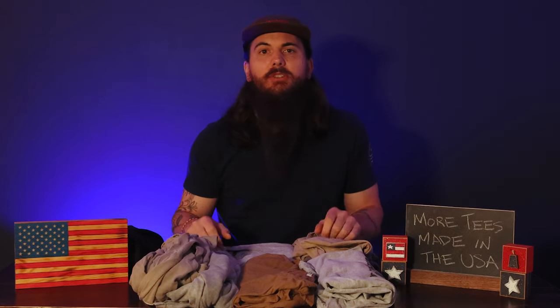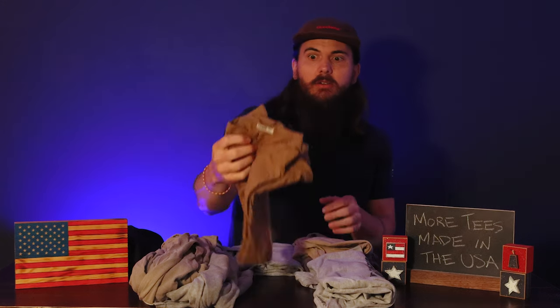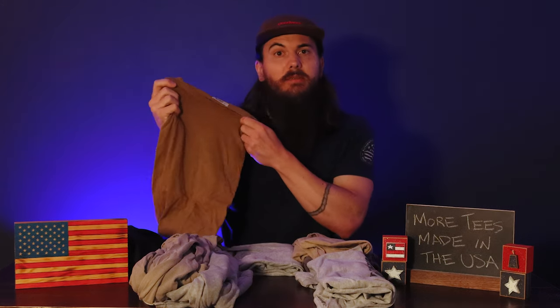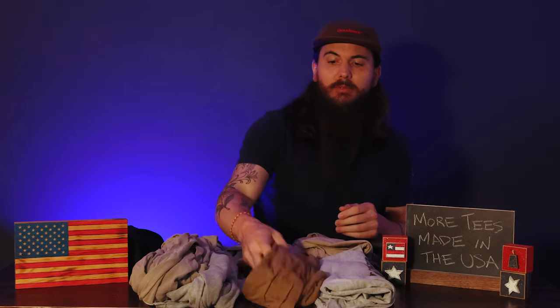A couple more I've already mentioned on the channel: Buck Mason is an okay option — they have a few t-shirts that are made in the USA, though not everything they offer is American made. Their long sleeve tee is in my collection. American Giant is another really good option — they just signed a huge deal with Walmart to sell some of their goods there, which is awesome. Lots of good t-shirts and other clothing made in the USA.